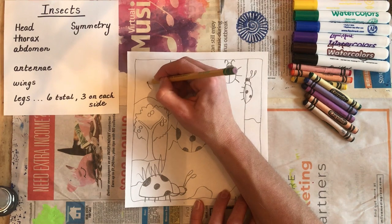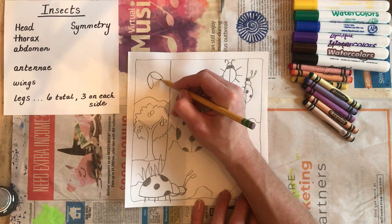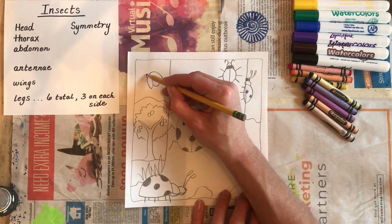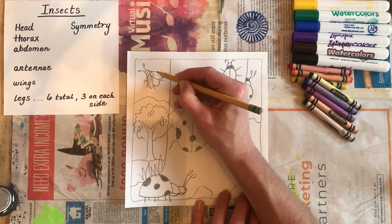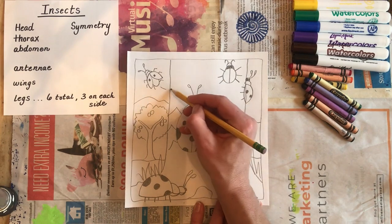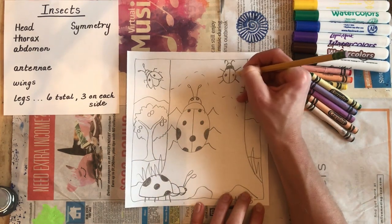Maybe some of your ladybugs are flying — I'm going to show you how to do that. It's an upside-down letter U, then a curve and a curve. This means the wings are spread. There's the abdomen, the thorax, the head, the antennae, the legs. Don't forget the spots. And if you want to show where that ladybug was flying from, some artists use those motion lines. Oops — no spots on that ladybug. Missed some details — better go back and fill them in.